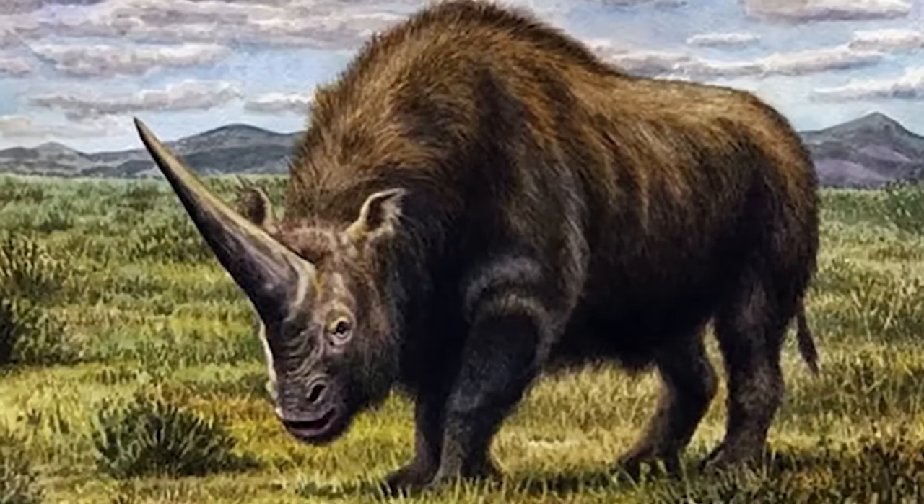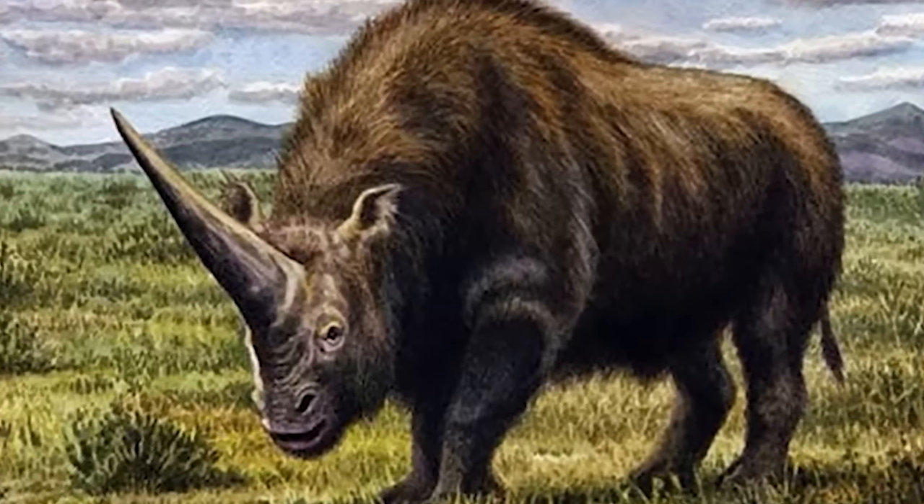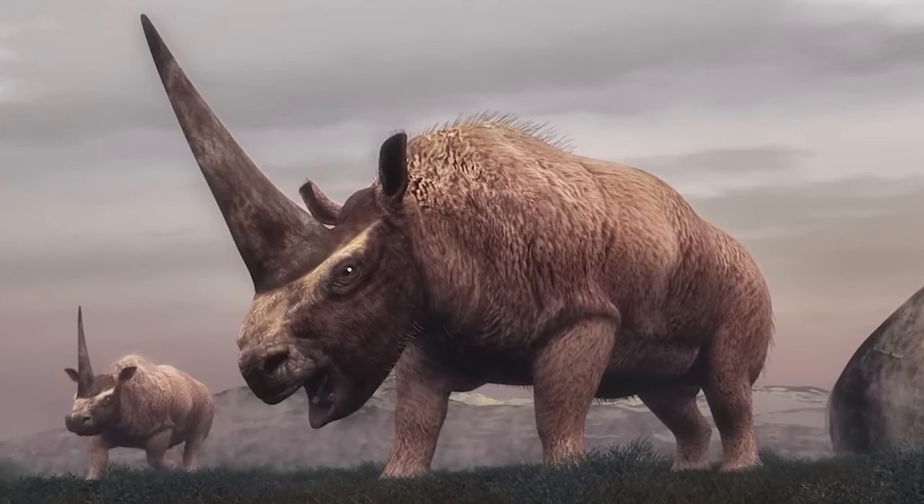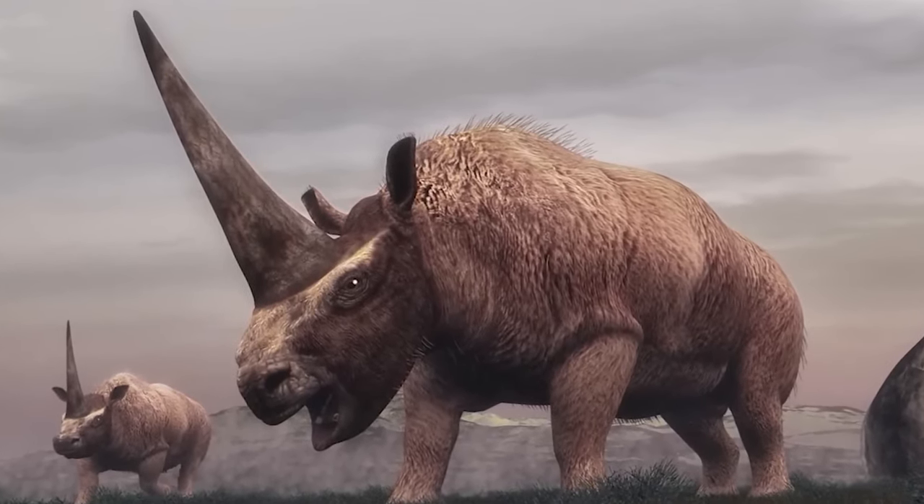At number 3 we have the Siberian unicorn. Unicorns really did exist — I kid you not — except they didn't look like the typical white horse from fairy tale books. The Siberian unicorn lived until 39,000 years ago. They were 1.9 meters tall, about 4 meters long, and weighed more than 4 tons. These massive creatures probably went extinct due to drastic climate change, loss of vegetation, and human hunting. Scientists believe they can potentially bring back this animal, but I'm thinking the Siberian unicorn is probably better off staying extinct.